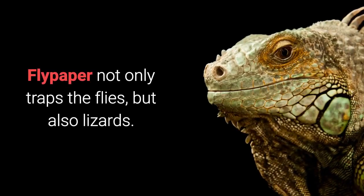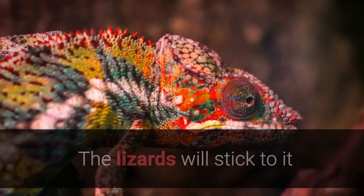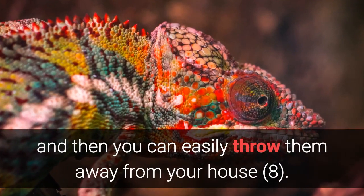Home Remedy 7: Flypaper. Flypaper not only traps the flies, but also lizards. Paste this paper on the wall. The lizards will stick to it and then you can easily throw them away from your house.